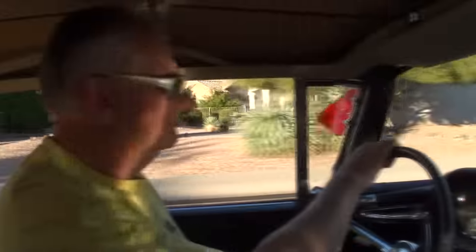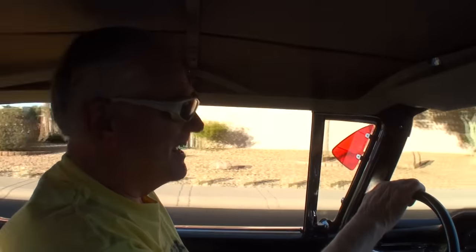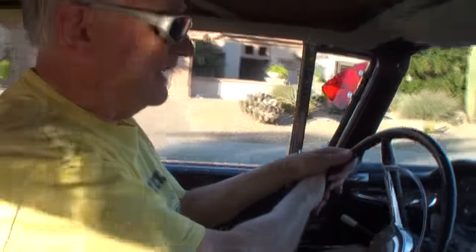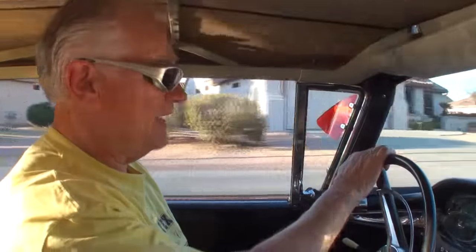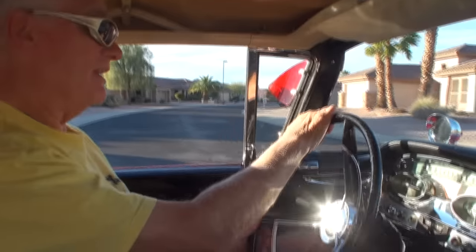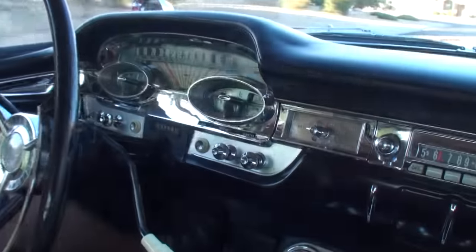So how do you feel when you're driving this? Well, you get a lot of comments and waves and whistles and thumbs up. A lot of people and a lot of bewildered faces too, because a lot of people don't have any idea what it is. And people that do know that it's an Edsel are like, oh my God, I haven't seen one of them in 40 years. So it's kind of fun.